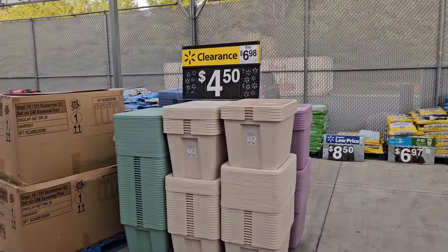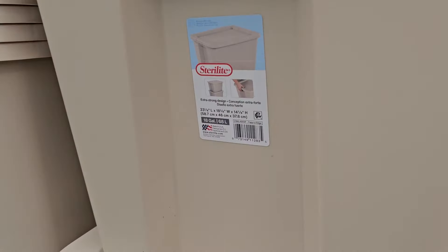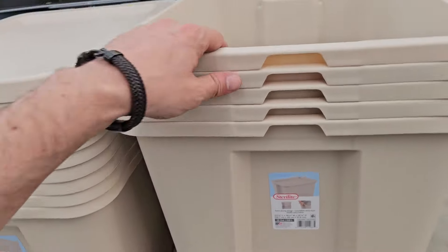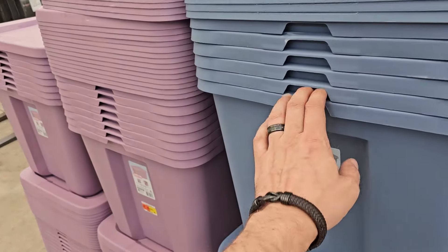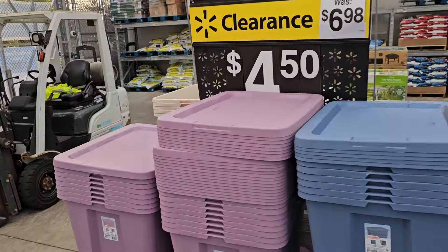We picked the garden center clean — you can see it's super empty. We also found Sterilite tubs on clearance for four dollars and fifty cents, which is exciting for a reseller. If we can remember what fits our shelves, we might pick some of those up too — they even have a nice muted purple color.